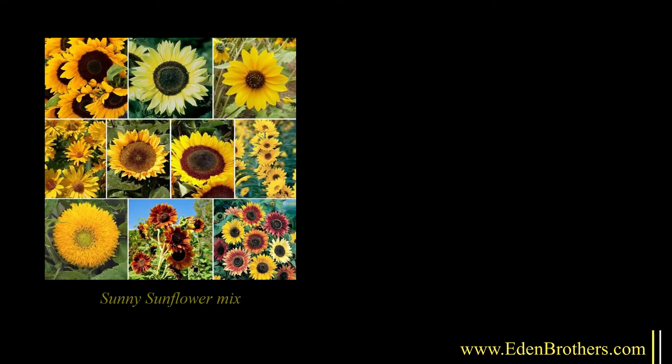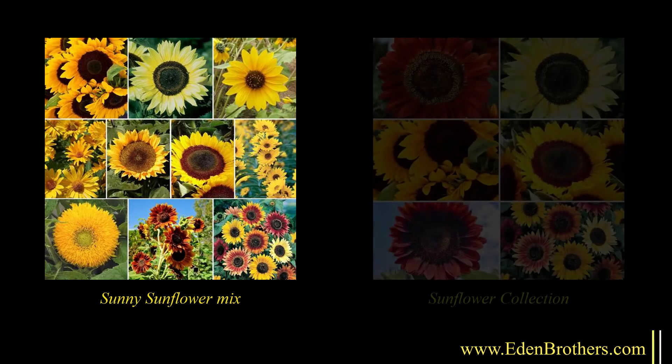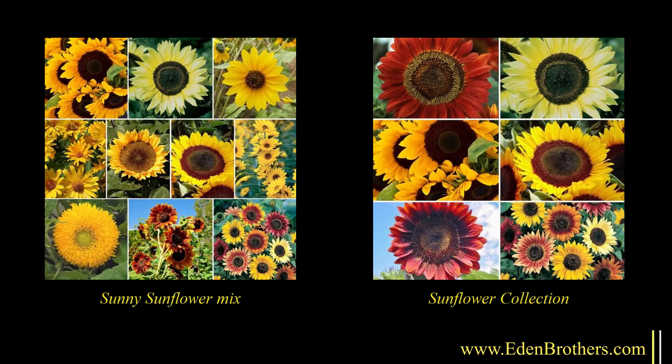Can't decide? Then choose our Sunny Sunflower Mix with ten favorites, or pick our Sunflower Collection with individual packets of six of the best.